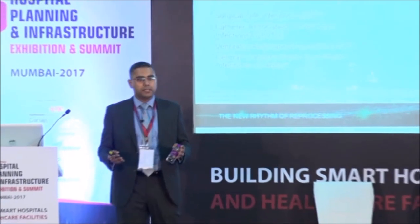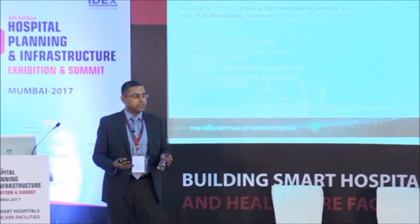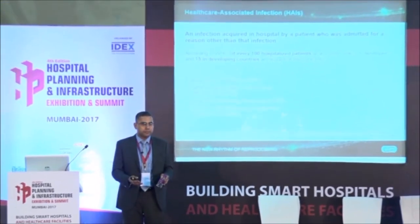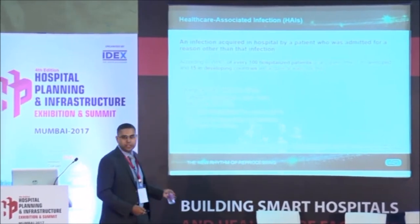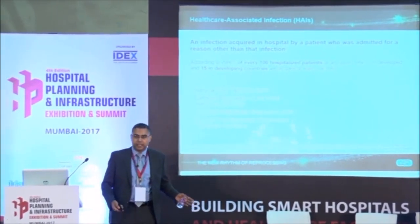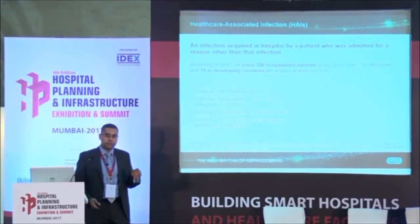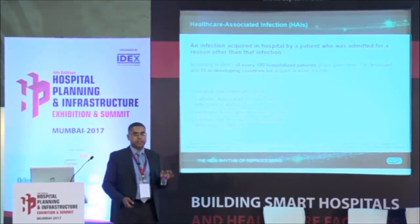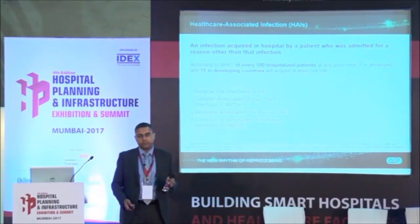Let's start by explaining what healthcare associated infection is. Imagine you go into a hospital for some ailment, and the hospital contributes to it by adding an infection on top of that. According to WHO, 15% is what they estimate emerging markets like India would have as a rate of healthcare associated infections.